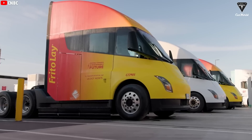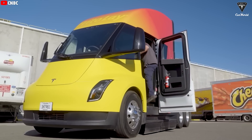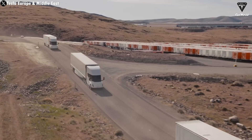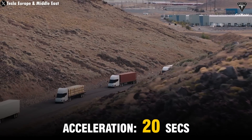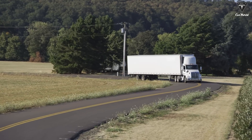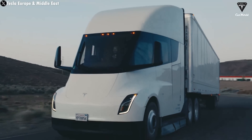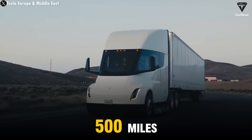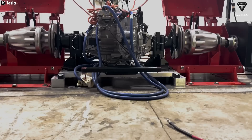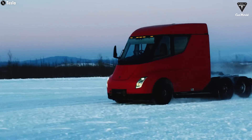With the Tesla Semi, everything is much simpler: fewer breakdowns, less time spent on maintenance, and lower operating costs. On steep roads with heavy loads, the Semi is not only more powerful but also much safer. Tesla claims the Semi can accelerate from zero to 60 miles per hour in 20 seconds, even with a full load on a 10% incline — something unthinkable for a diesel truck, which has a high risk of tipping over. The Semi's range of up to 500 miles on a full charge puts it far ahead of its competitors, which is why it's currently considered the best electric truck on the market.